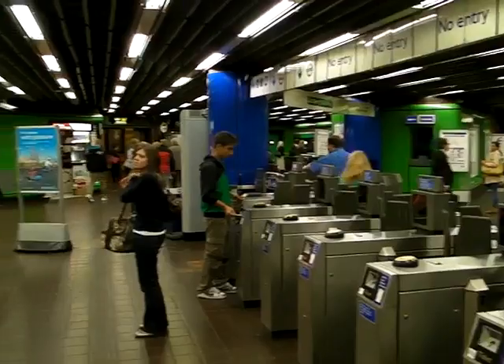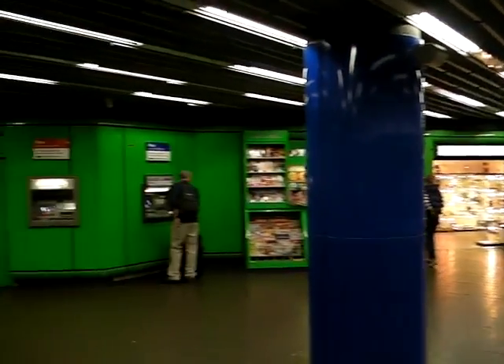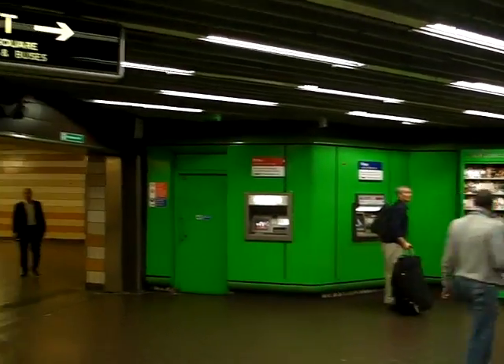Here we are at the barriers at Charing Cross tube station. If you want to know how to get to the Harp from here, let me show you.